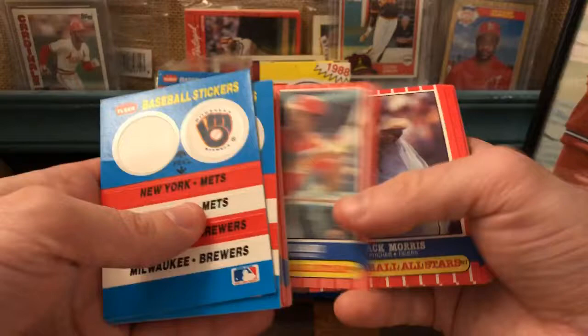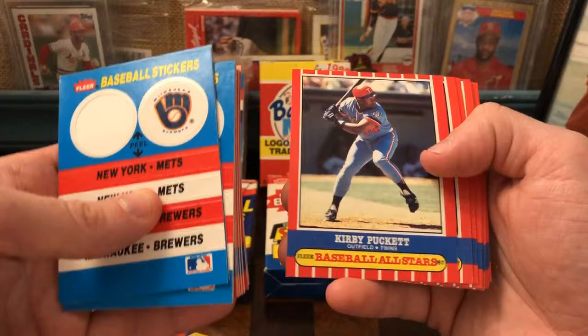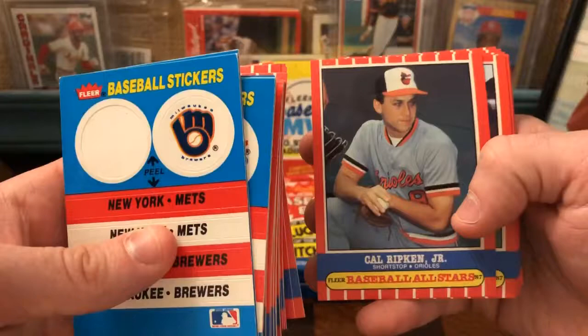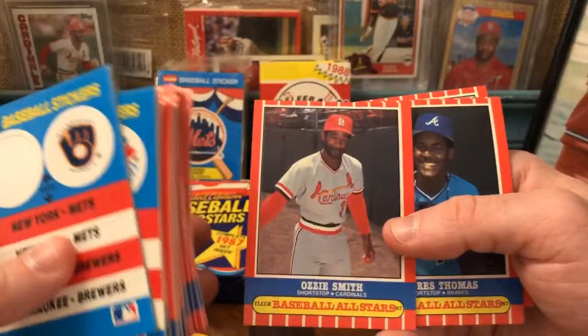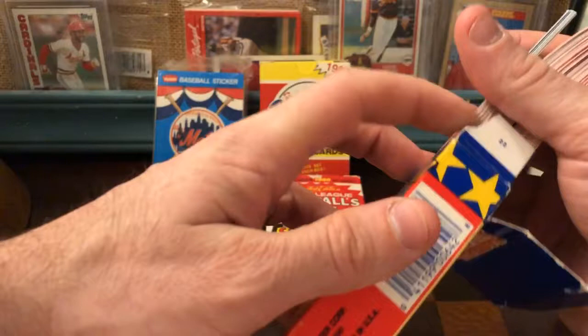Willie McGee, Jack Morris, Dale Murphy, Bob Ojeda, Tony Peña, Kirby Puckett — yeah, this is like the old '80s Twins uniform. Kirby Puckett, Dan Quisenberry, Tim Raines, Willie Randolph. There's the Cal Ripken of this set. Pete Rose, Nolan Ryan, Juan Samuel, Mike Schmidt — there's my man Ozzy. Great card. Very slight — Ozzy Smith, not a big guy. Andres Thomas, Valenzuela, and Mike Witt. I'd say like 60 percent of those guys were the same as the other set.